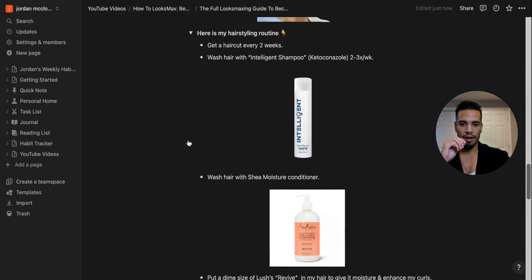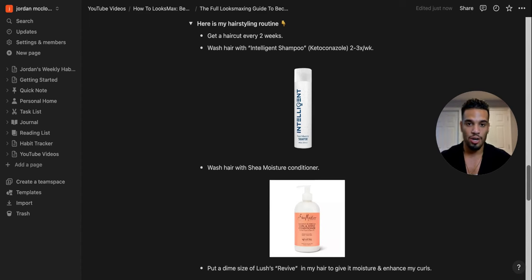For my hair routine, I wash with Intelligent shampoo — a ketoconazole shampoo that prevents hair loss and volumizes hair — two to three times a week. This is Derek from More Dates More Plates' brand. I've used it for over six months as a hair loss preventative. Then I condition with Shea Moisture conditioner, especially for my curls. For styling, I use Revive by Lush — a moisturizer that enhances my curls and smells great, probably my favorite hair product ever, good for any hair texture.